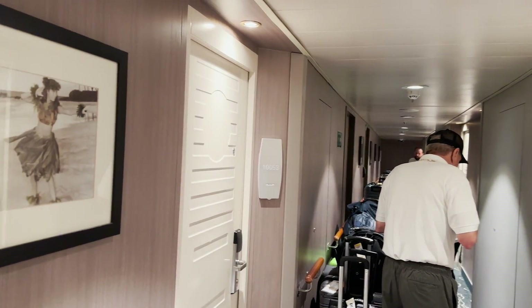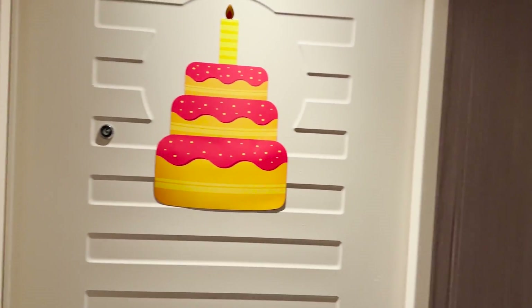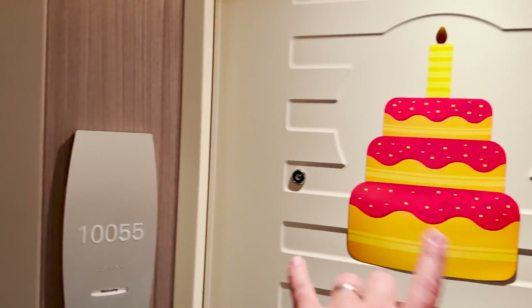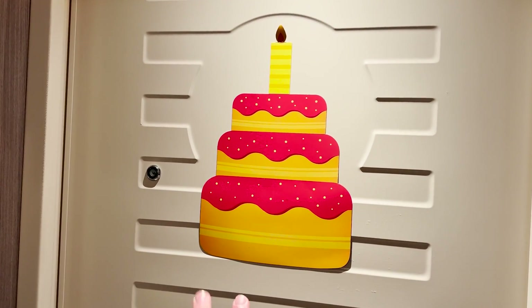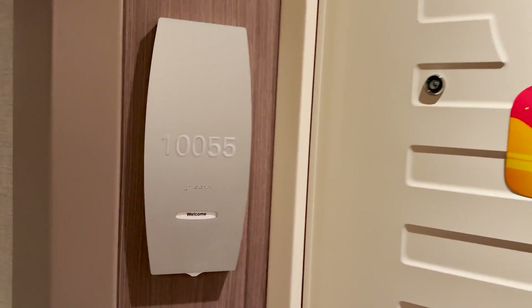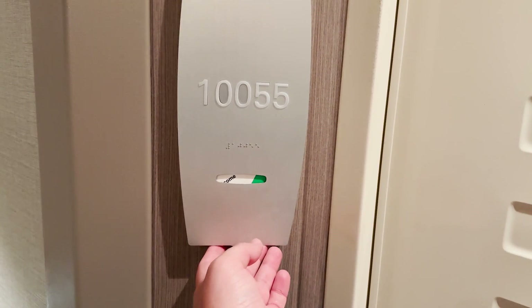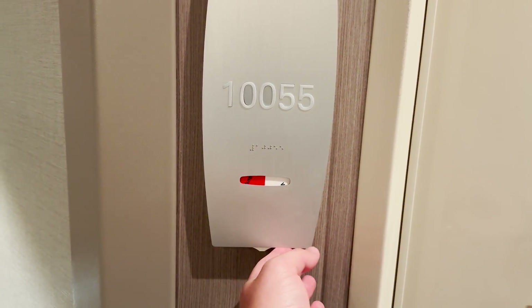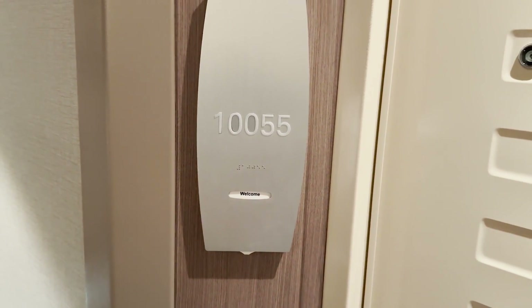On deck 10, just down the hall from the forward elevators here on the starboard side, we turn and find room 10055. Now, this decoration is just part of a special package because we're celebrating a birthday, so that normally wouldn't be there. Before we head in, there's a really cool feature — it says 'welcome' and you can spin it to make up the room or for do not disturb. It's a really simple way to do that. I like that feature.